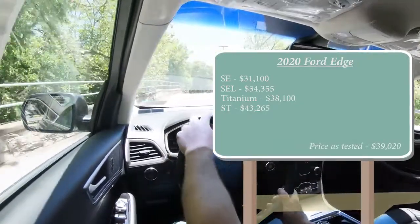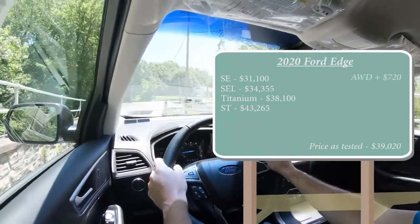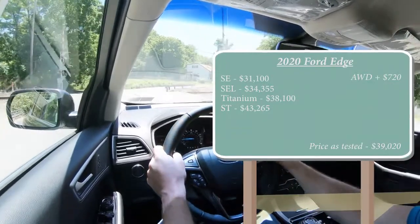If you want to add all-wheel drive, it's really not all that expensive — only $720 added to any of those prices. Usually other manufacturers charge somewhere around $2,000 for all-wheel drive, so that's kind of cool.